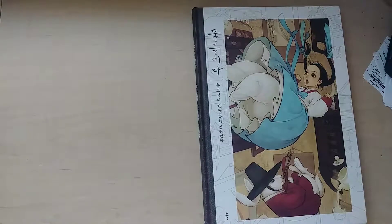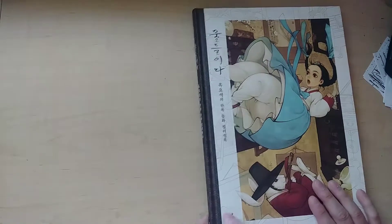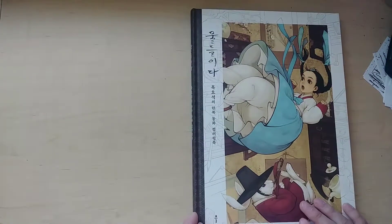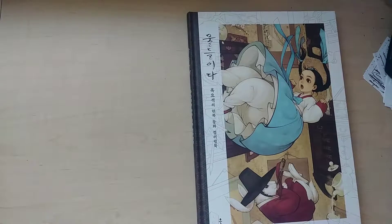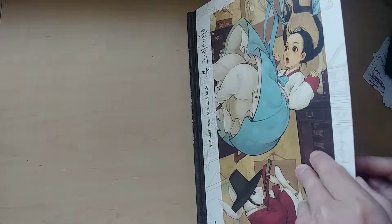Hello everyone and welcome to my channel. Today I want to show you this adorable Korean coloring book. I think the title translates to Hanbok Fairy Tales. You can find it on Etsy at 70 East Books — that's where I got mine.